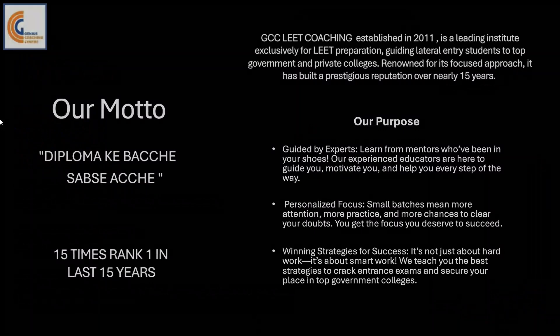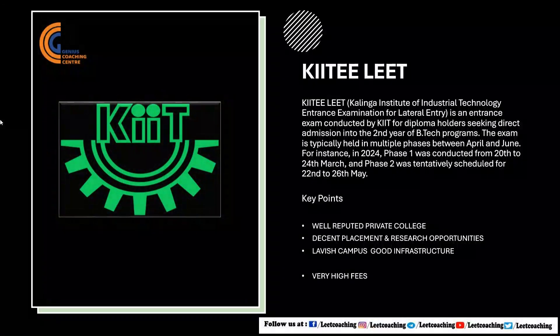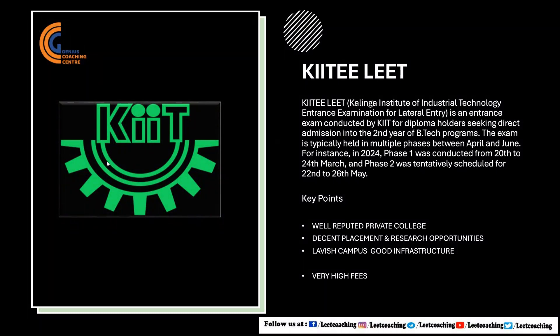Here's a brief intro about KIIT LEET. KIIT LEET is an entrance exam conducted by Kalinga Institute of Technology, Odisha, for direct admission into the second year of B.Tech program. It is typically held in three phases. It is a well-reputed private college with decent placement stats and research opportunities. Its campus is very lavish, but it has one major con — its high fees.